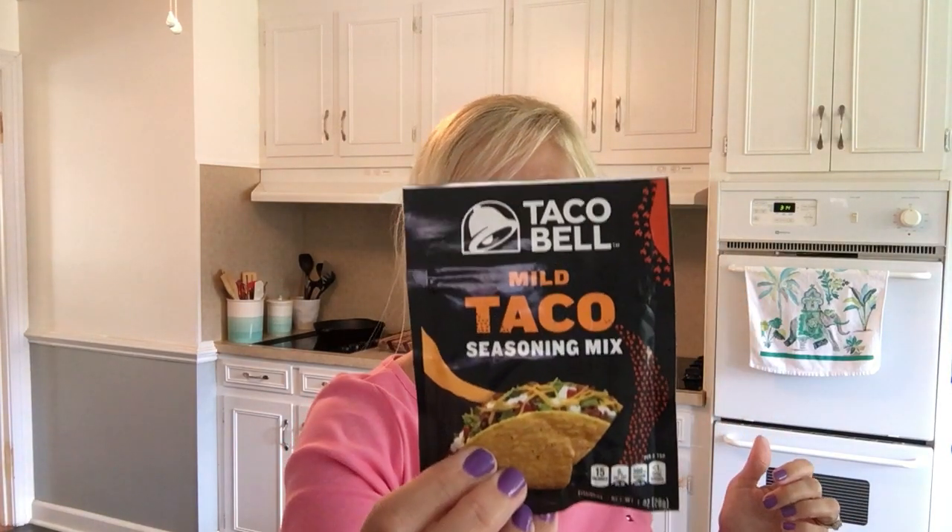I picked up a packet of Taco Bell brand mild taco seasoning — I think it was like 60 or 70 cents. I never buy this kind of stuff at Dollar Tree because I know I can always get a better price at Food Lion, Walmart, or other stores compared to Dollar Tree.